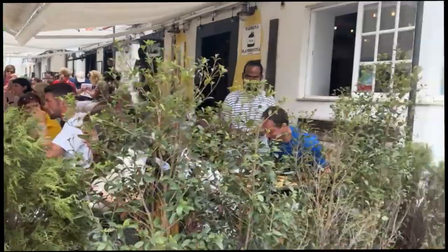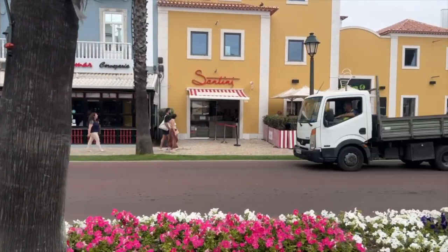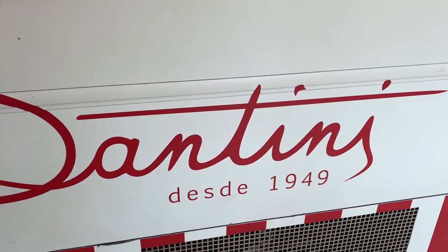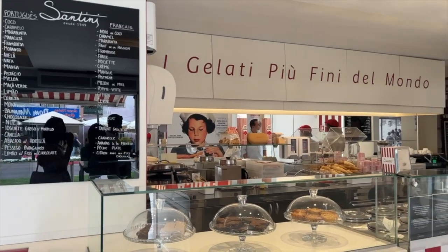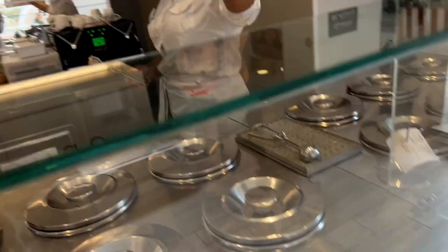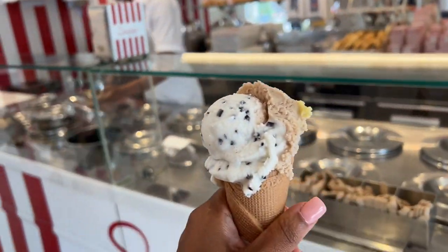After lunch and an espresso, it was time for an afternoon dessert. We headed down the street to Santini's, a highly recommended place to get gelato you'll see all over Portugal. You can get two flavors — we enjoyed it so much. It was delicious and a great way to end lunch.